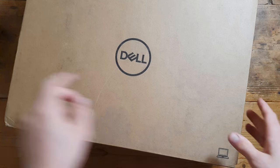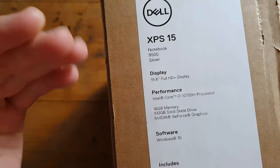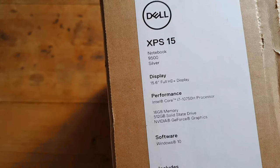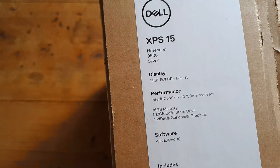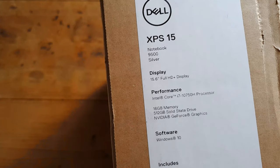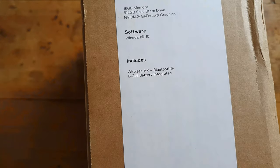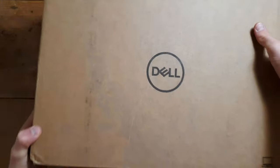Not just any Dell laptop — the new Dell XPS 15, with 16 gigs DDR4 RAM, half a terabyte storage, GTX 1650 Ti graphics, Windows 10, and a 6-cell 86 watt-hour battery. Let's get right into it.